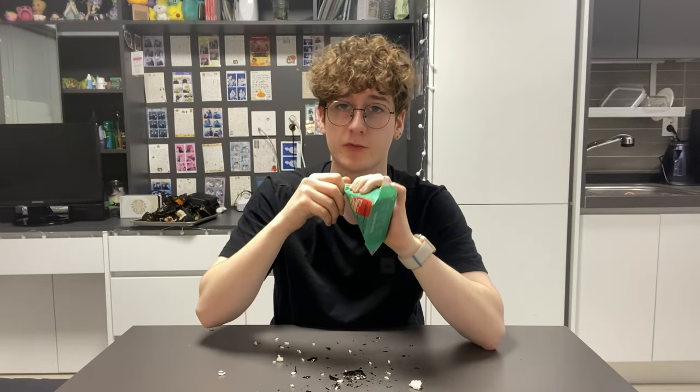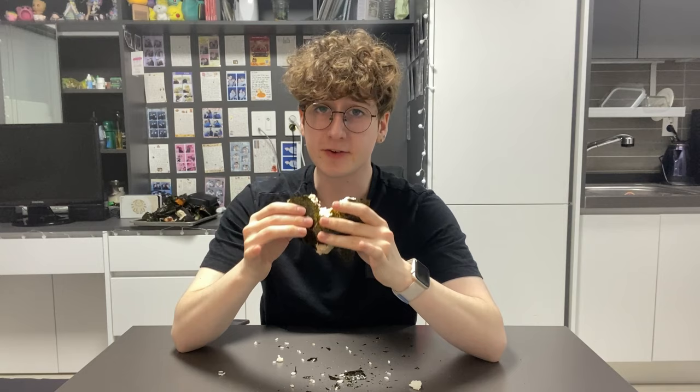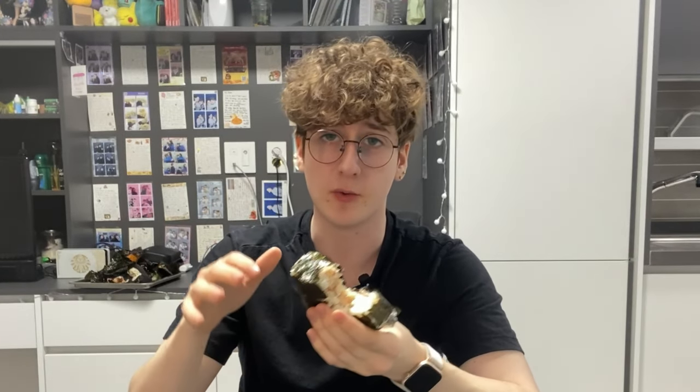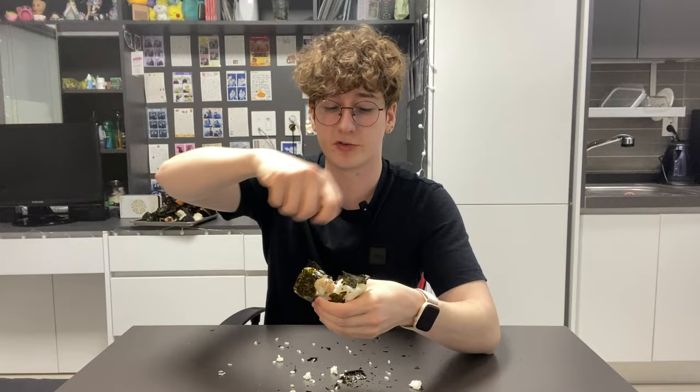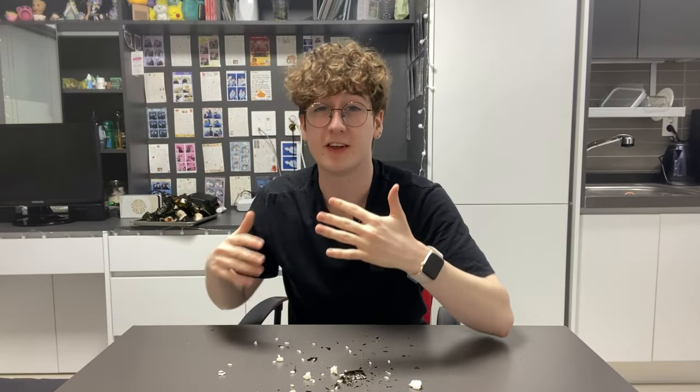Bacon tuna mayonnaise. I know this one's good. It tastes good but the bacon flavor is so underwhelming. Tastes like someone grabbed this rice ball and just lightly brushed a piece of bacon over the top of it. But because it tastes good it's still an 8 out of 10.